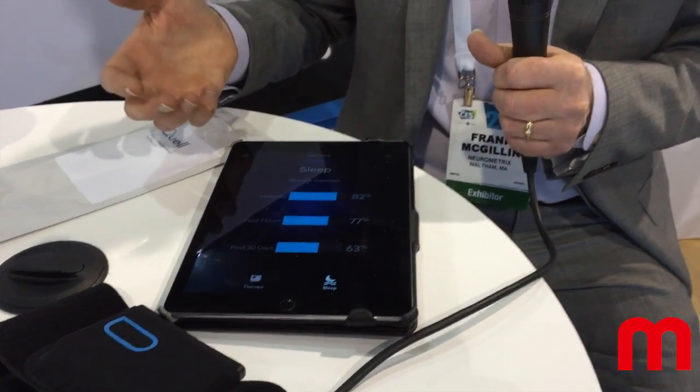Quell will be available this spring, and available at quellrelief.com. It will also be available through doctor's offices across the U.S.